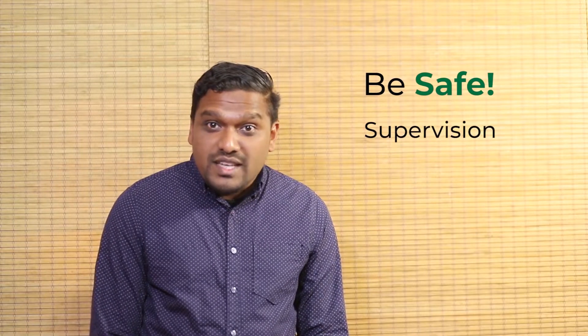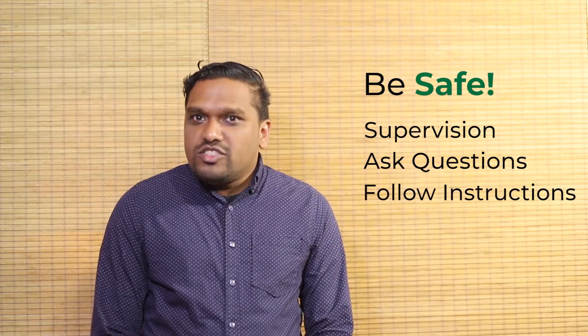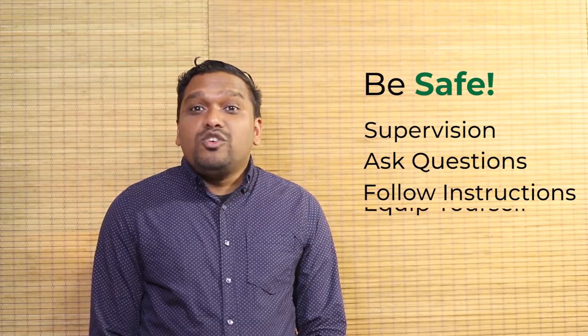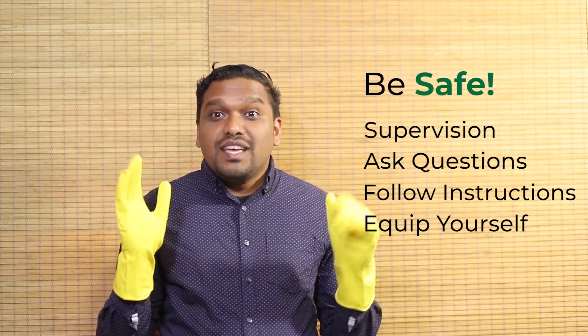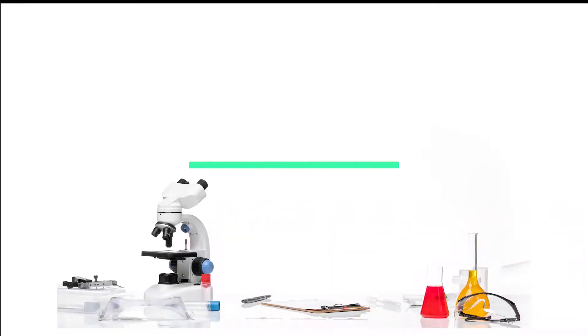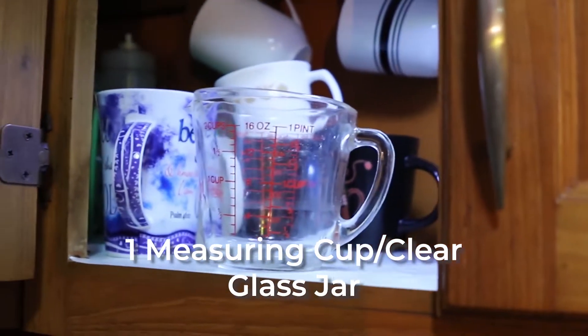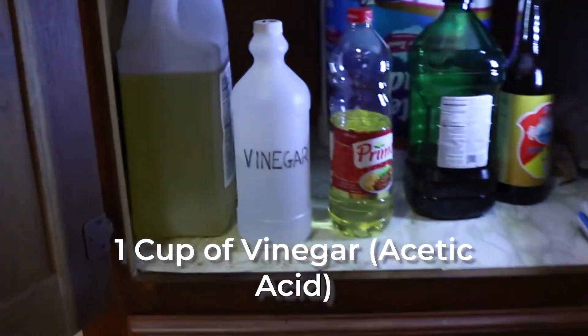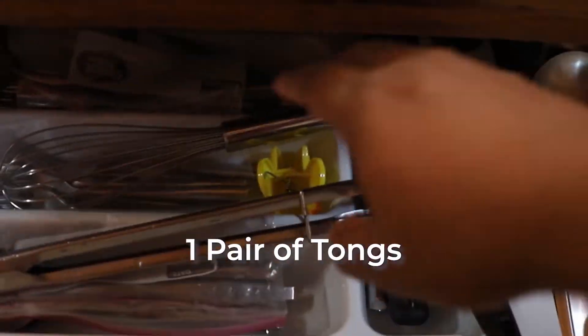You can conduct this experiment at home if you like. Just remember to be safe, have adult supervision at all times, ask questions if you are unsure of anything, follow all instructions carefully, and equip yourself with good protective wear such as gloves. For this investigation, we'll need a measuring cup, a cup of vinegar, seashells, and a pair of tongs.